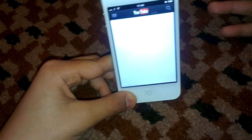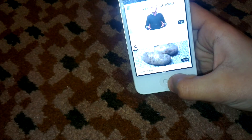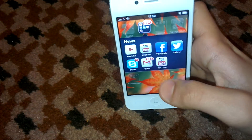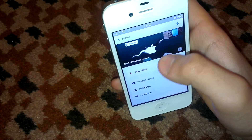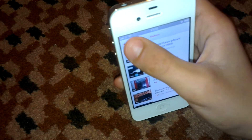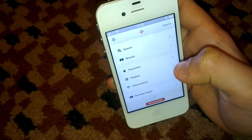Do you hate the normal YouTube app that is on the app store? Well I do. So if you want an alternative, the best alternative is called Jasmine. Jasmine is, as I said, an alternative to the normal YouTube app and it's found on the app store for free.